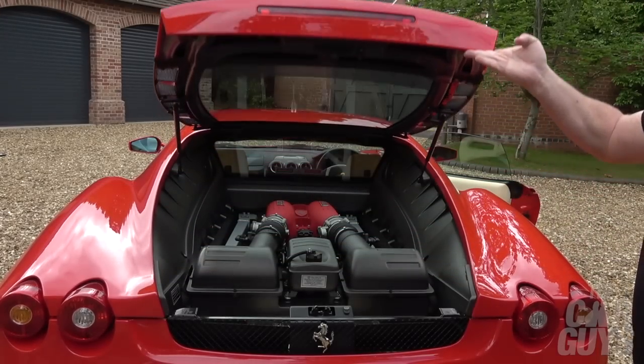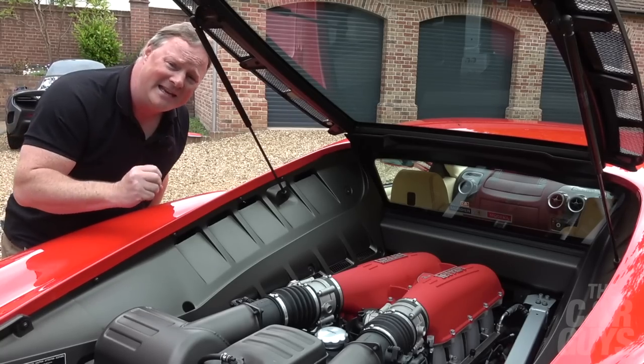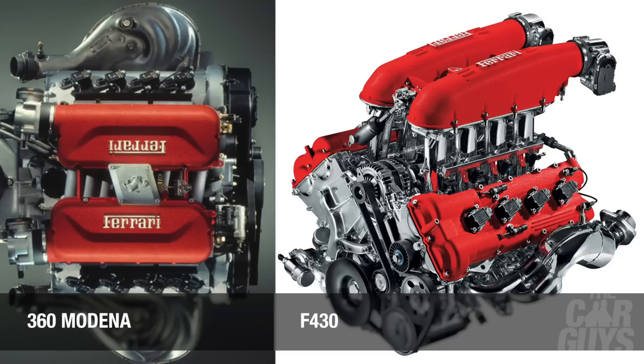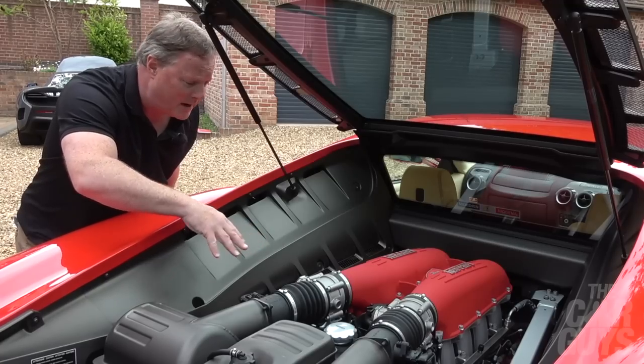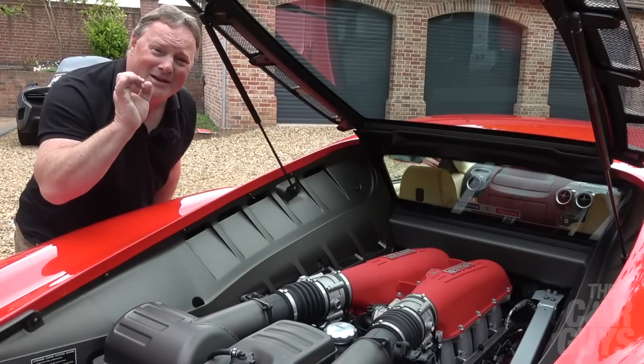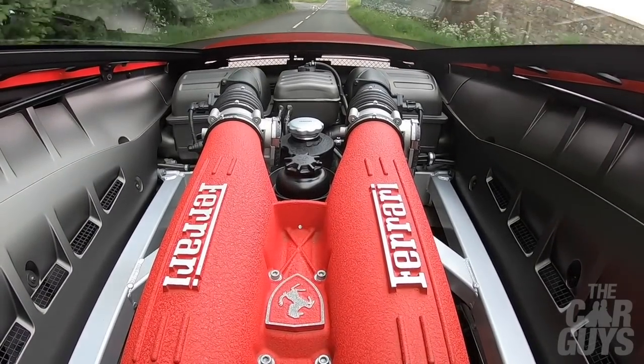Here we have the engine: a 4.3-litre 90-degree V8, flat-plane crank, naturally aspirated, and totally different to the 360 engine. It's dry-sumped, which means it sits incredibly low in the engine bay. This one is in concourse condition — you can eat your dinner off it. Everything is perfect. This car has never been out in the wet.